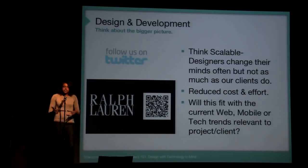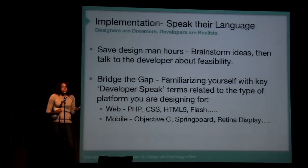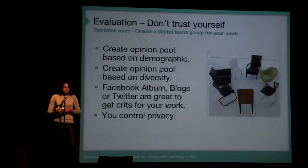And also for implementation — when working with a developer, always use your wireframes and make sure you're having open communication with your developer, so it will save time in the end.